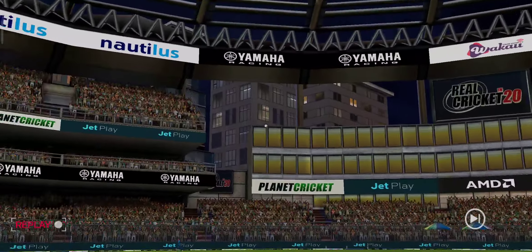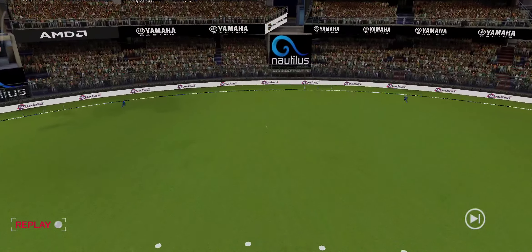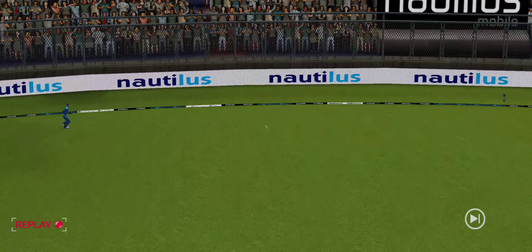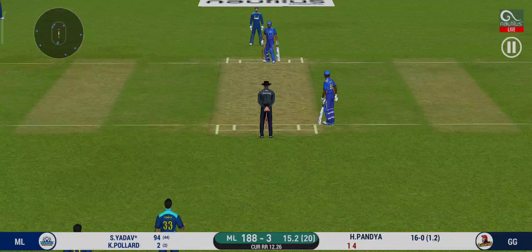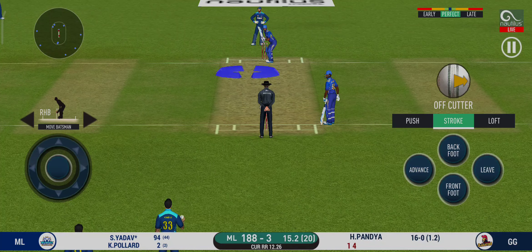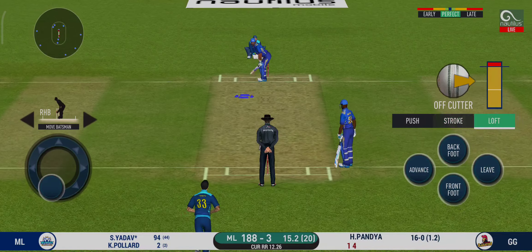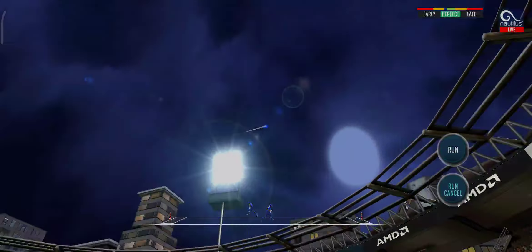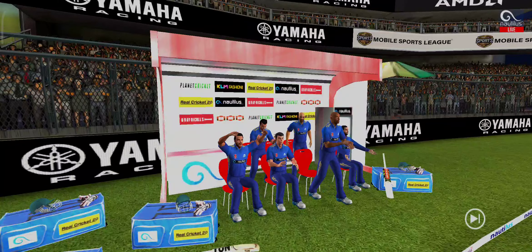He is an improved player now. You make a mistake and you pay the price. Here we go — wonder where the next one is going to fly. He has hammered that, and it sails into the crowd for a six.